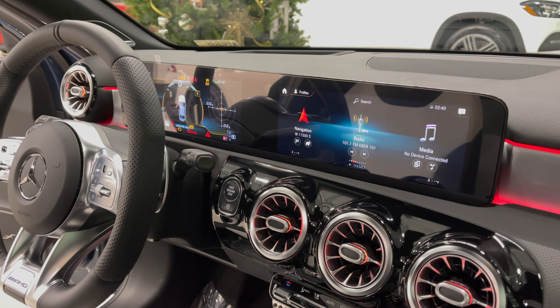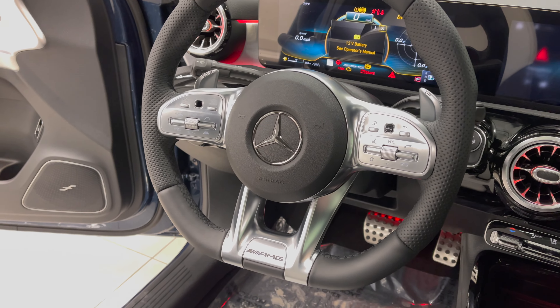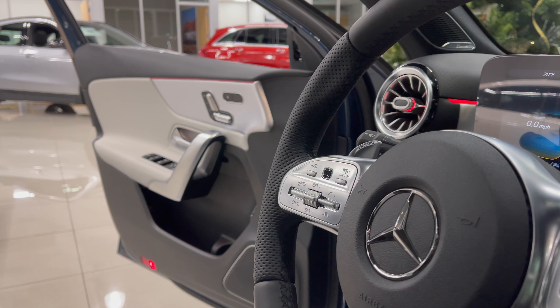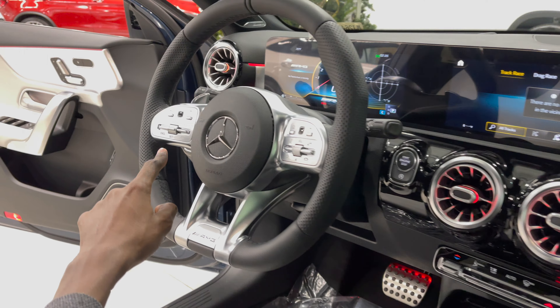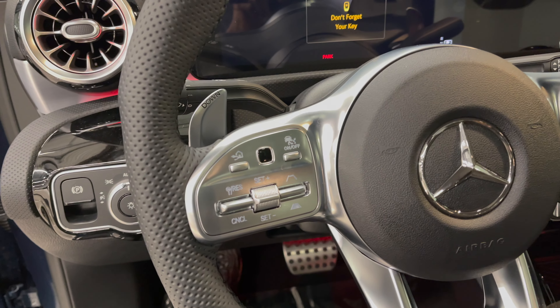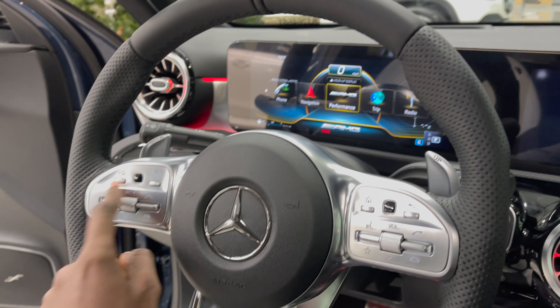From the driver's perspective you have the AMG Performance steering wheel which is flat bottom. You also have touch controls on either side of this leather steering wheel, with your cruise control options on this side right here, and also touch controls right here which control the ribbon at the front.